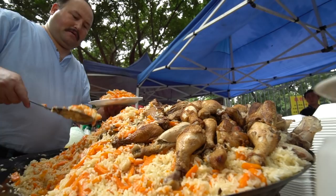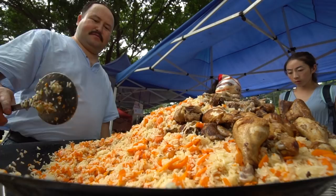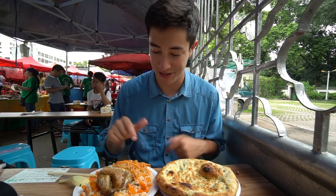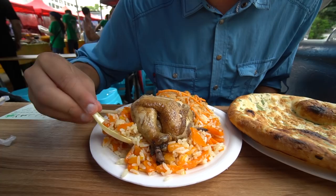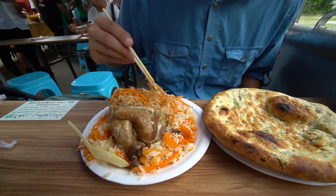Probably the most popular dish at this entire market is the pilaf - rice cooked with meat, carrots, and all kinds of different things. We just ordered up a beautiful plate of it and also a plate of naan bread. There are tons of carrots inside the pilaf, the rice looks nice and juicy, and we've got a piece of roast chicken on top. The naan bread has been topped with some green onions and it feels nice and thick.